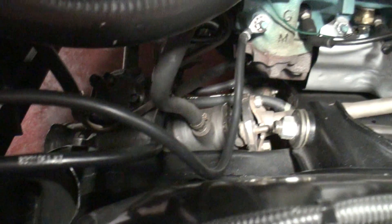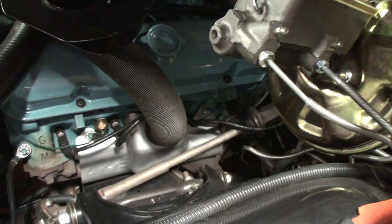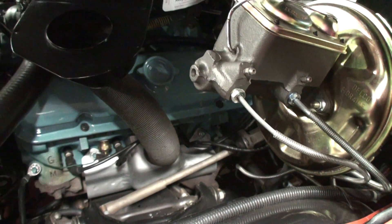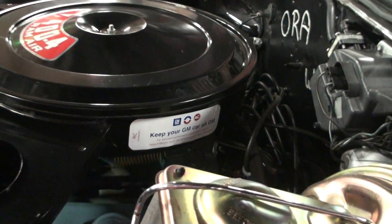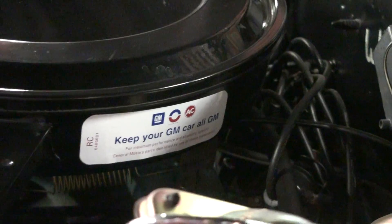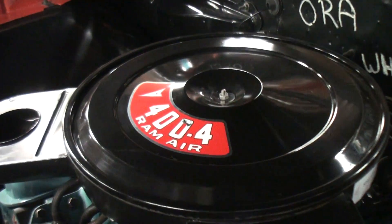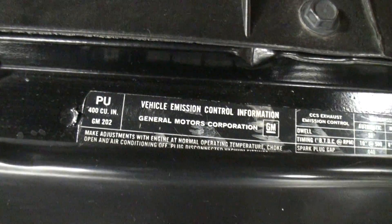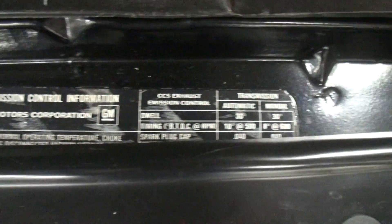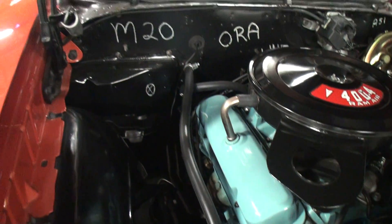This is kind of the fun part of what we do — just the historical knowledge of what these cars are and were. You've got your GM car sticker, your Pontiac ram air sticker, and little details with the 400 cubic inch. All your factory markings here — look at the back firewall. That's spectacular.